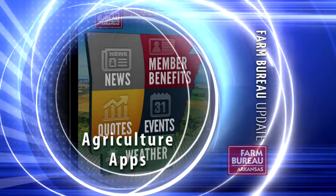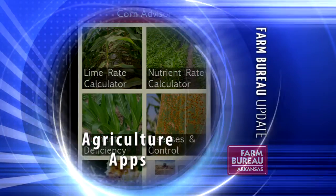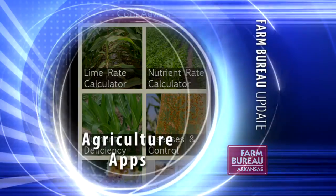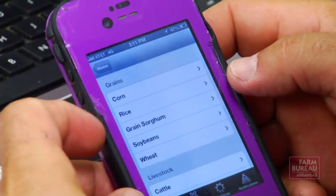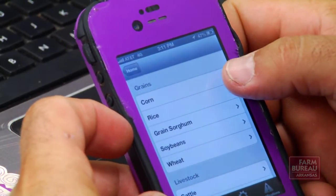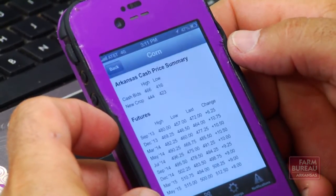Farm Bureau and the Cooperative Extension Service have each developed smartphone apps to help keep producers and consumers informed. The advent of apps available for download on mobile devices is a great new tool for farmers like Robbie Beavis.